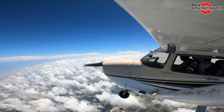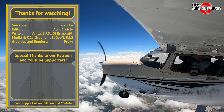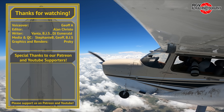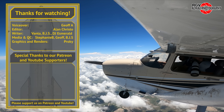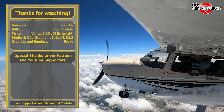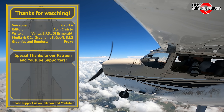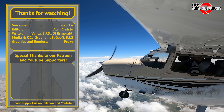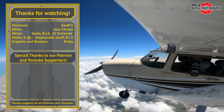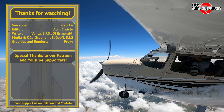That's it for episode 46 of Starbase Flyover Review. Thank you for choosing to fly with RGV Aerial Photography, and I hope you all enjoyed the flight. If you liked what you saw today, please subscribe for more episodes and content so you don't miss out on new videos each week, and leave a thumbs up on the way out. To receive the latest images and to join in the conversations on the day they are taken, please consider joining RGV's Patreon. I'm Geoff A, and I'll see you next week from 10,500ft.